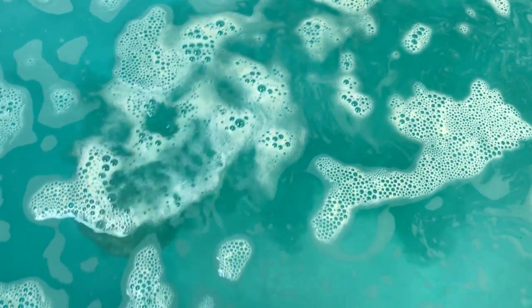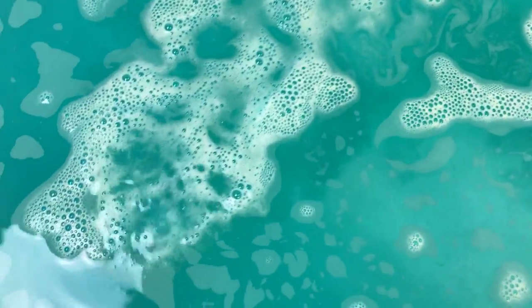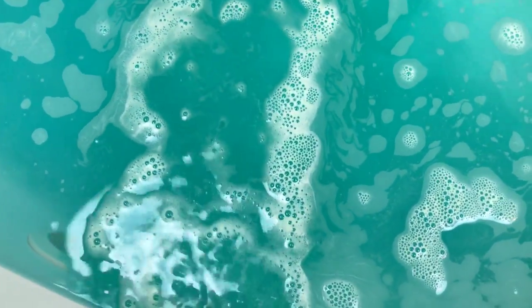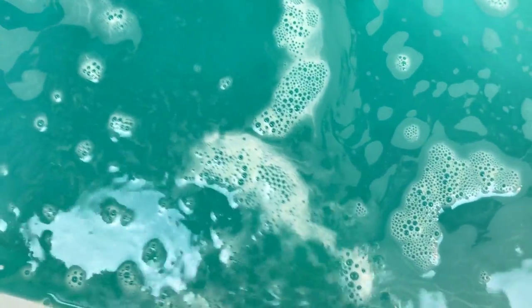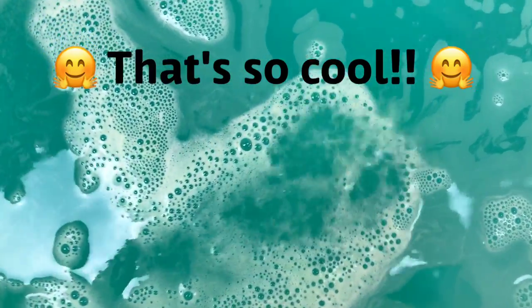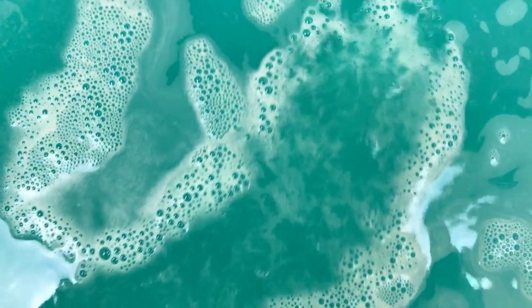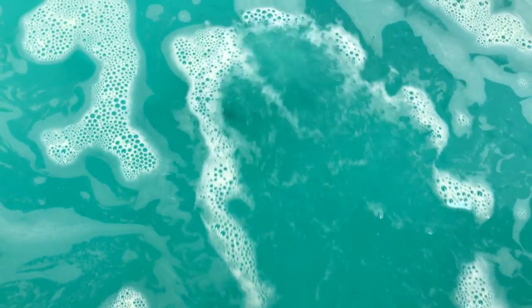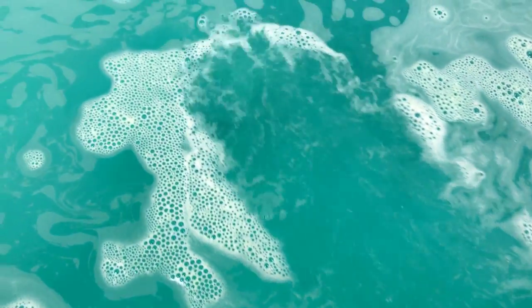It's the popping candy! It's so popping candy!